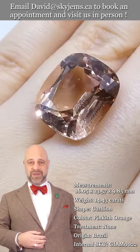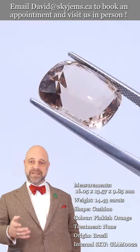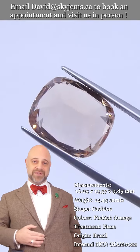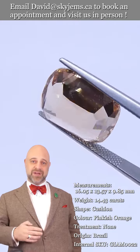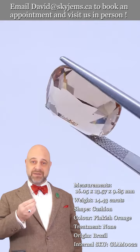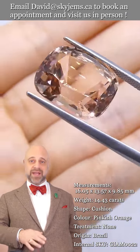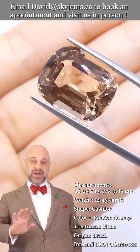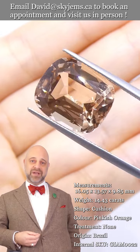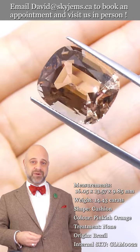Skygems.ca has been selling gems and jewelry online since 1999. We've been selling gems and jewelry in Canada since 1967, and my grandfather did the business long before that in Lebanon. Three generations of experience have taught us that gems and jewelry must be seen in person, held in your hand to truly understand them. That's why we have a 30-day no questions asked money back guarantee — you're never ever stuck with anything from Skygems.